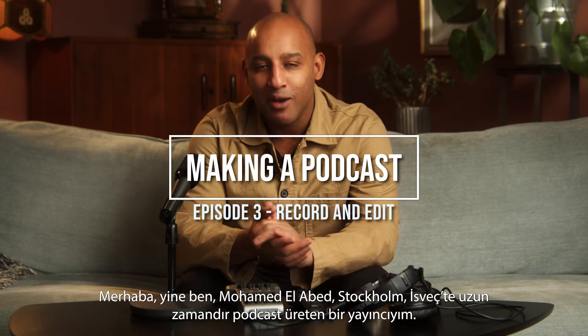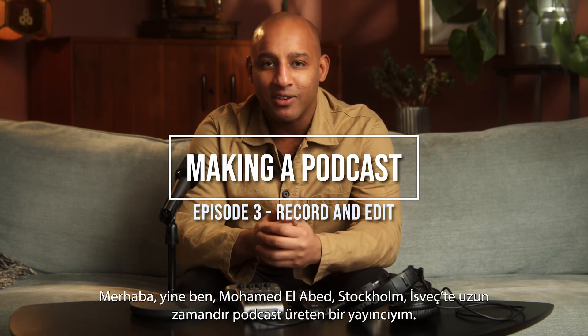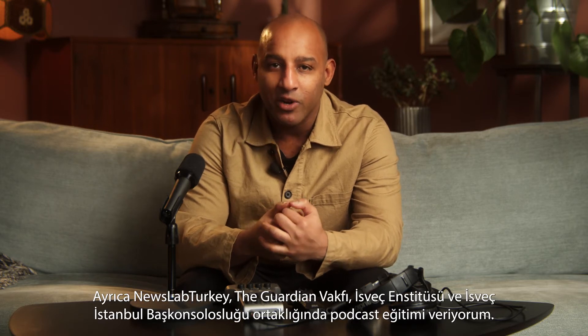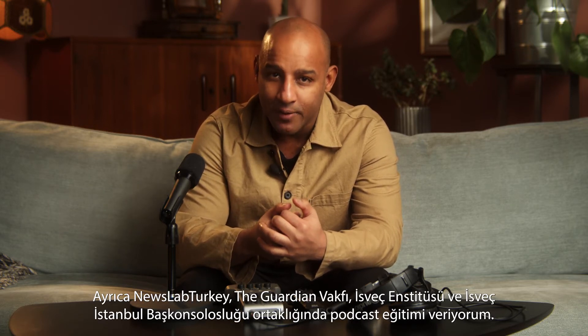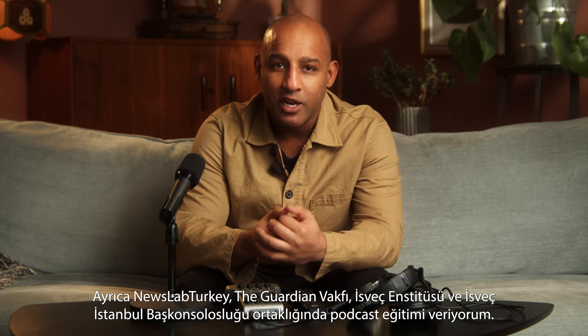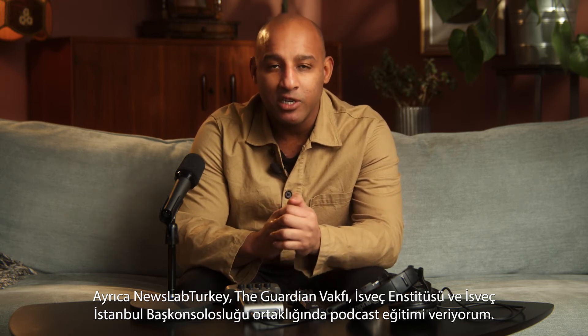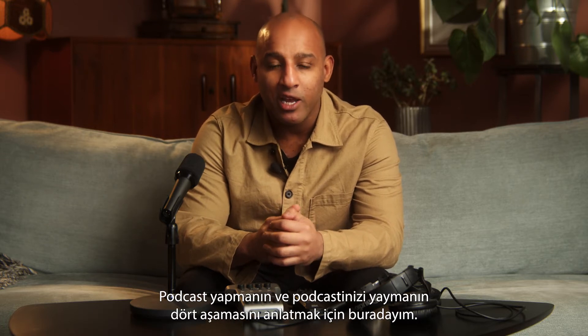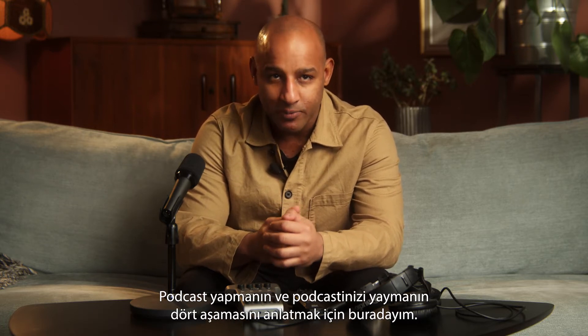Hi, it's me, Mohamed El Abed, again. I'm a podcaster, and I've been producing podcasts for many years. I also do podcast training together with New Slab Turkey, the Guardian Foundation, the Swedish Institute, and the Swedish Consulate in Istanbul. And I'm here to tell you how you can create and promote your podcast in four steps.